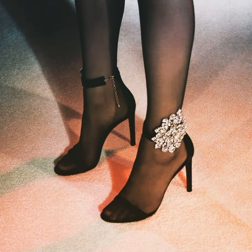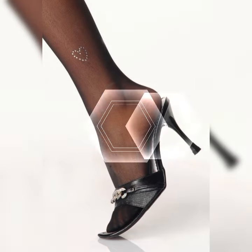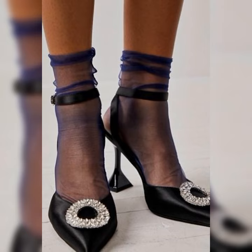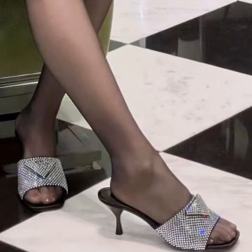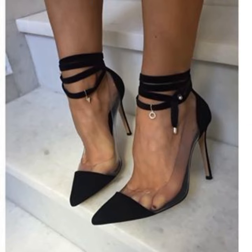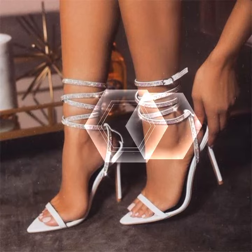When it comes to sandals, stiletto heels can make a real fashion statement. These sandals typically have a thin high heel that elongates the legs and adds height. They often feature straps that wrap around the foot, providing support and style. Stiletto high heel sandals come in various materials like leather, suede, or even metallic finishes, giving you plenty of options to choose from.